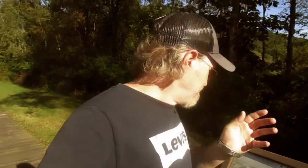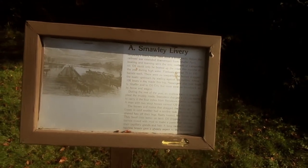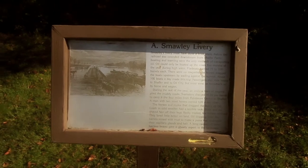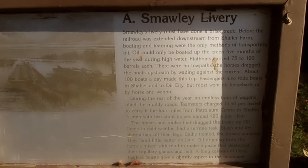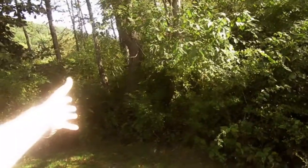The plaque after Tangle Foot would be the A. Smalley Library. And it's somebody who takes care of horses — apparently there was a horse caretaker right there.